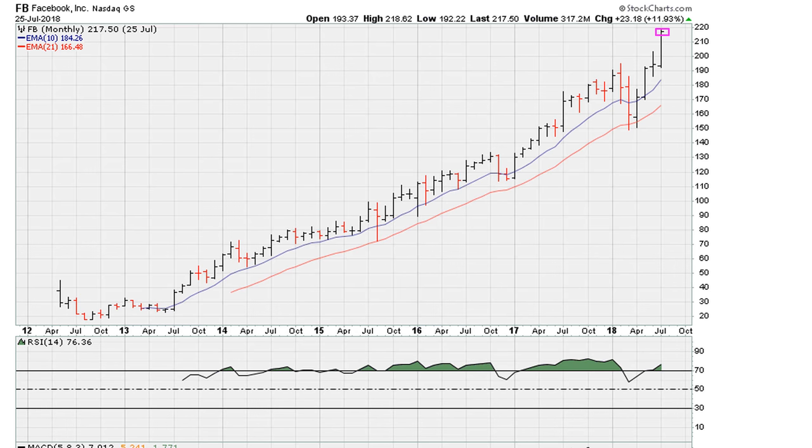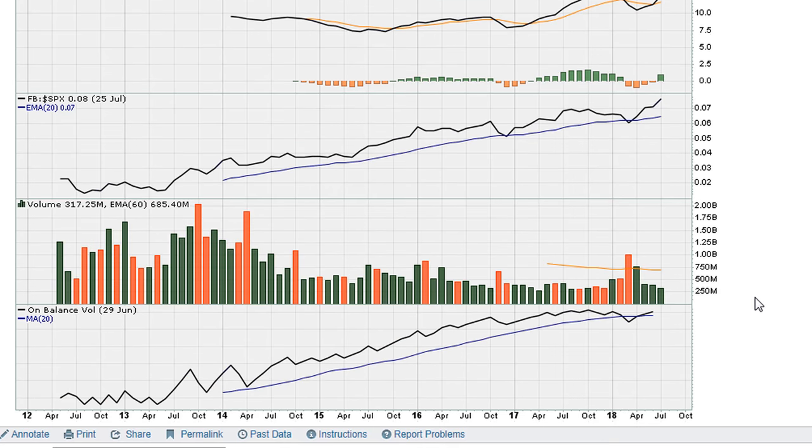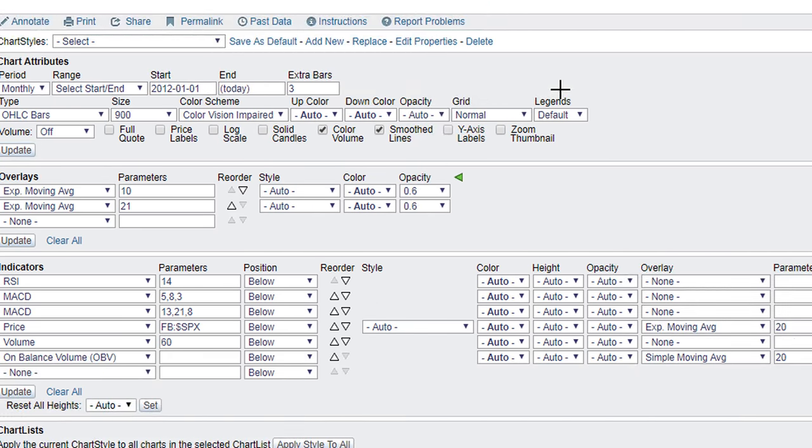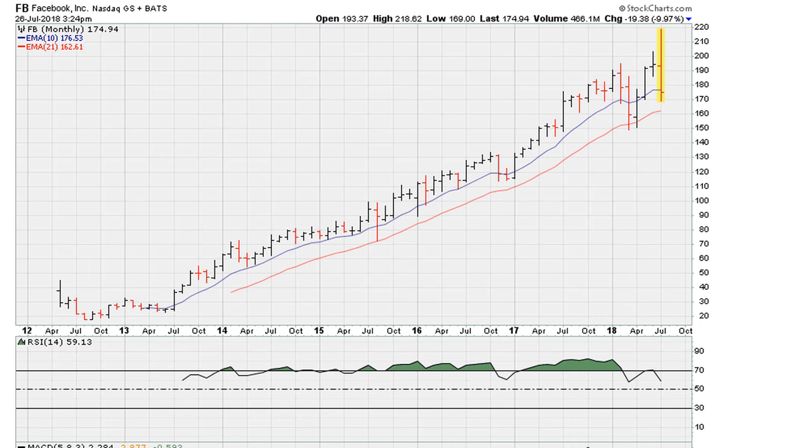Now if we update this chart and take a look at today's action, we can see a change of course with a down movement today. We've gone from being above 69.1 — now we are back below it on the monthly chart.